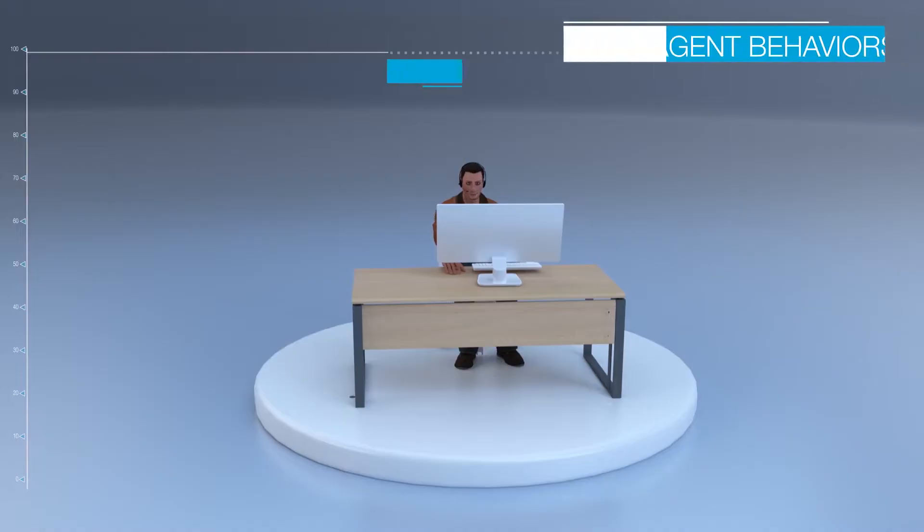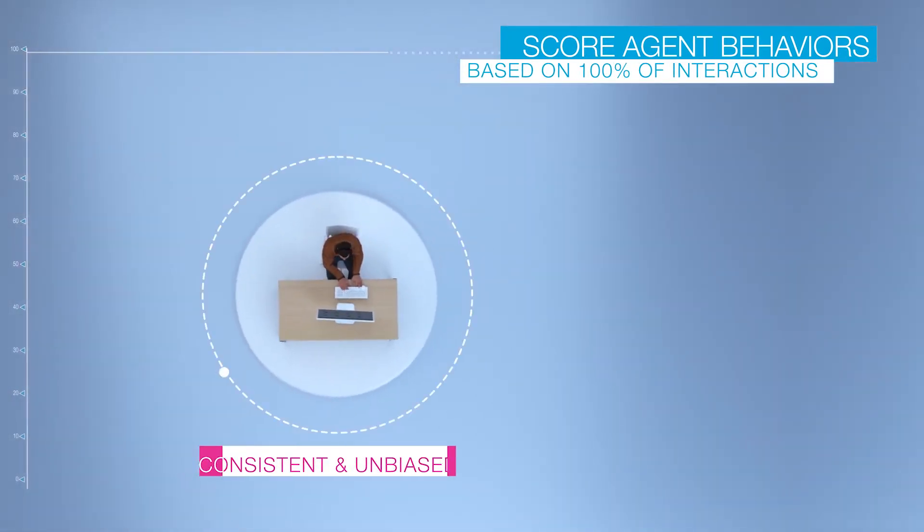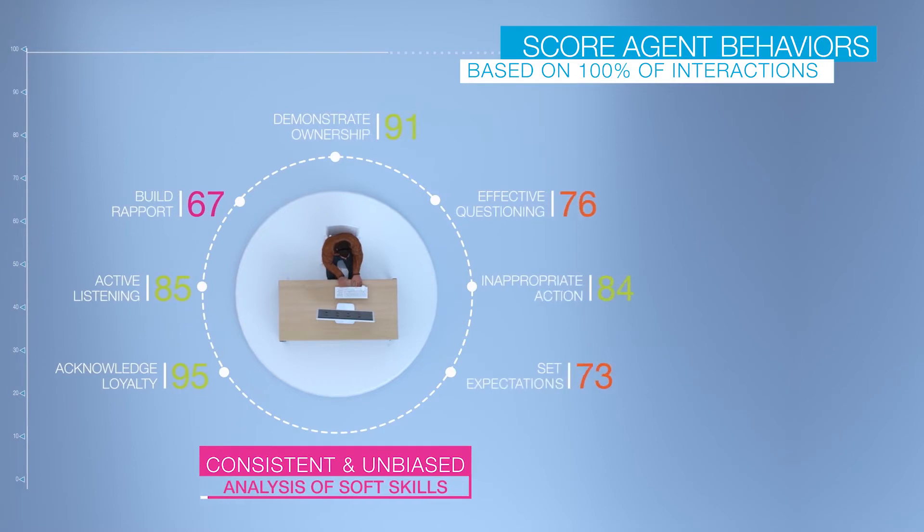NICE Enlighten leverages AI and machine learning models to score agent behaviors on all interactions and delivers a consistent and unbiased analysis of agent soft skills.